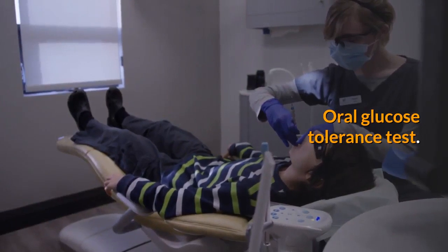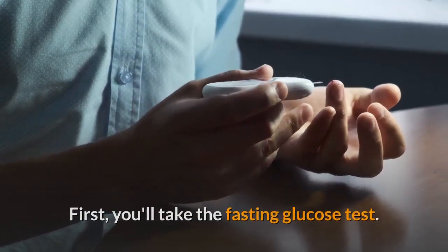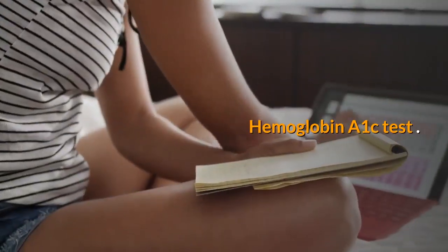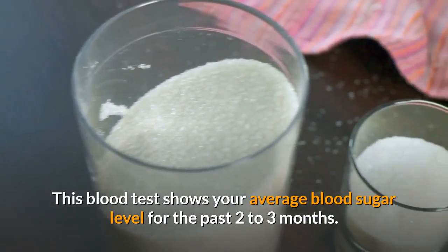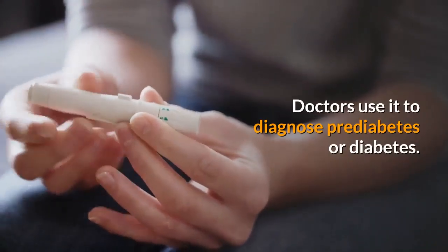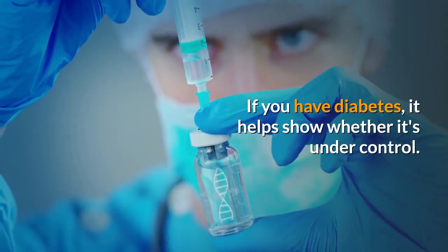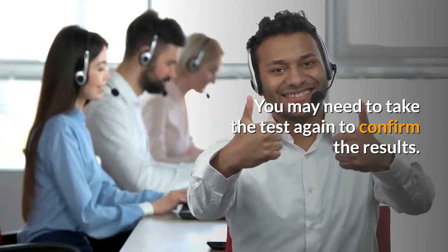The oral glucose tolerance test begins with the fasting glucose test, then you'll drink a sugary solution, and two hours later you'll take another blood test. The hemoglobin A1c test shows your average blood sugar level for the past 2 to 3 months. Doctors use it to diagnose pre-diabetes or diabetes, and if you have diabetes, it helps show whether it's under control. You may need to take the test again to confirm the results.